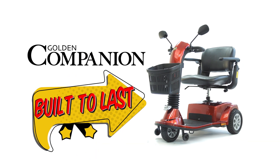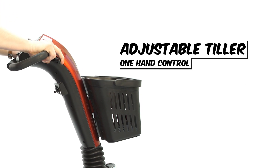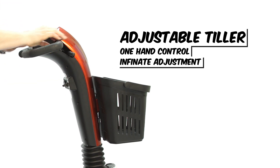Not only did Mr. Golden build it to last, but all Golden Companions are made easy to use. With a user-friendly auto tiller adjustment, just squeeze the adjustment handle and you can tilt the controls in infinite ways for a comfortable, ergonomic design.